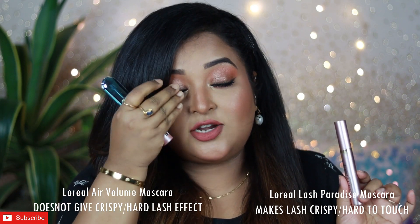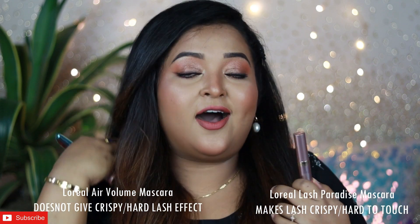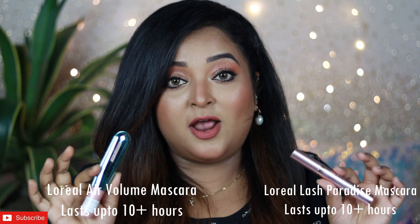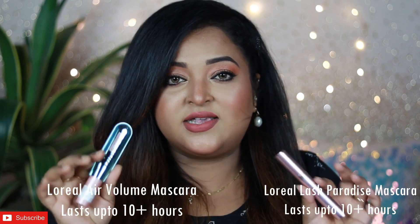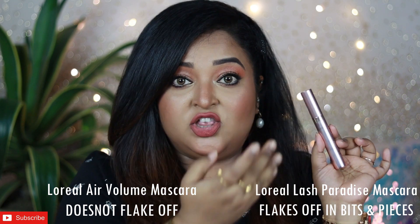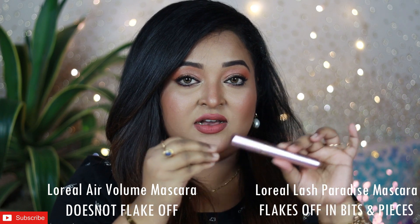The L'Oreal Paris Air Volume mascara does not make your eyelashes feel crispy, hard, or dry after it dries down — when you touch your lashes they feel very soft. The Lash Paradise, on the other hand, makes your lashes really crispy, hard, and dry when it dries down. When it comes to longevity, both mascaras are very long-wearing — both last more than 10 hours on your lashes, which is really good. Since both have waterproof formulas, they are very long-wearing, though at the end of the day the Lash Paradise can flake a little.